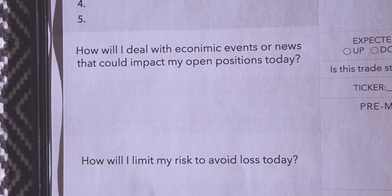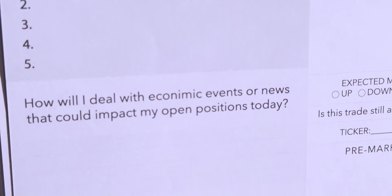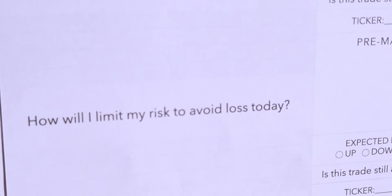The next question is: how will I deal with economic events or news that could impact my open positions today? Previously we just identified what's happening — now I actually lay out a plan. If a symbol has an earnings announcement or economic news, I specify what I'll do: maybe hedge the position, close it, or widen or narrow the stops. The key is to plan ahead so you're not reacting emotionally in the moment.